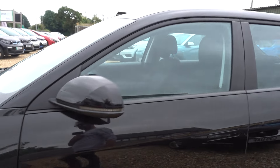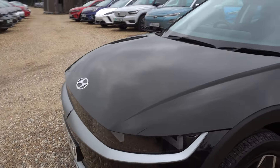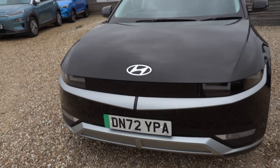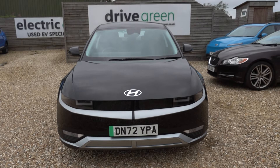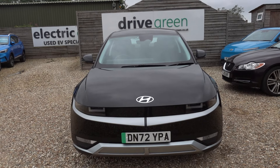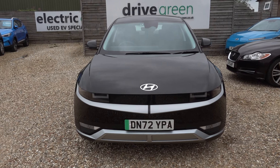In the boot we'll be putting a three-pin charging lead, like we do with all our cars, so this car will come supplied with a lead you can just plug into a normal mains socket to charge from. Of course, we can also provide you with a charge point — just let us know and we'll include that with the car to keep your life nice and simple.